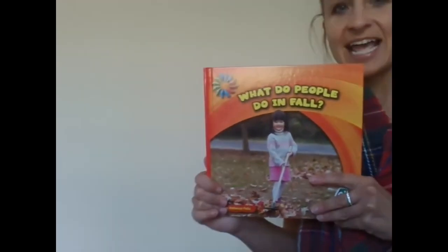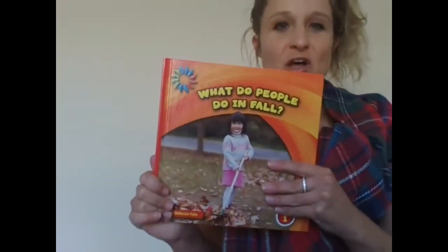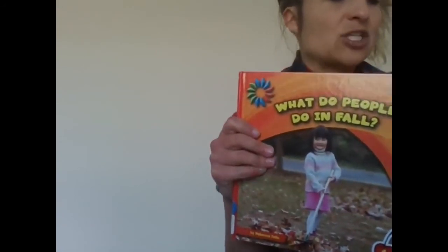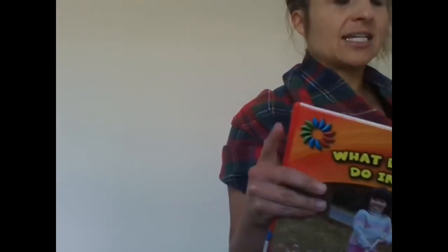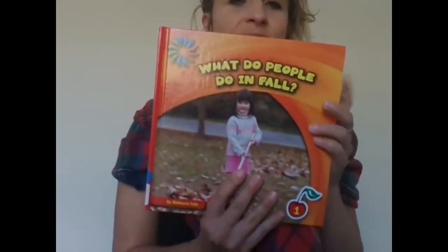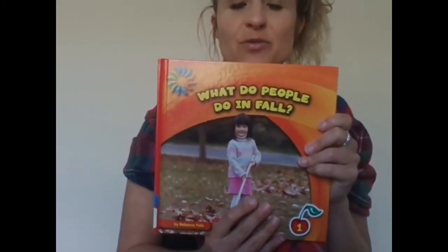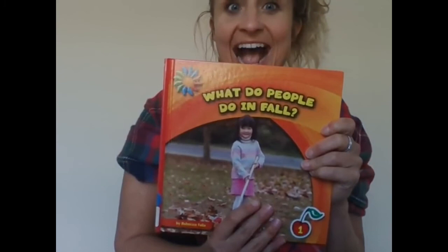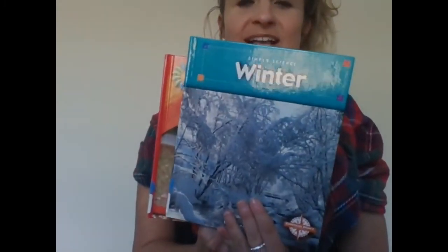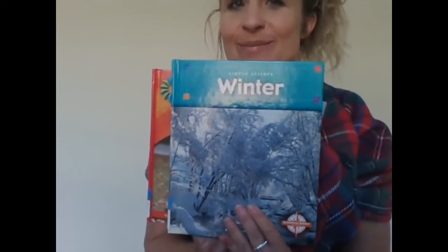Thanks for joining me today with What Do People Do in Fall? If we're looking at our cycle of the seasons — we started with spring, then we did summer, then we did fall — what season do you think we will study next? You're right. Next we're going to study winter. So I'll see you next time for our book all about winter!